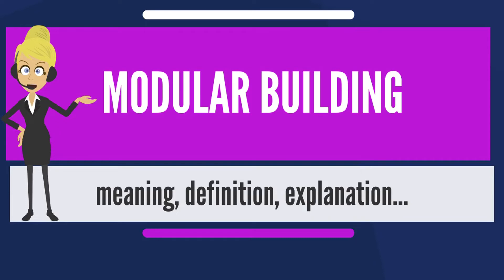The modules can be placed side by side, end to end, or stacked, allowing a wide variety of configurations and styles in the building layout. Modular buildings, also called prefabricated homes or precision-built homes, are built to the same or higher building standards as complete on-site stick-built homes.